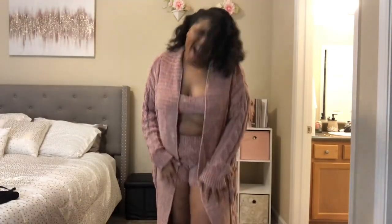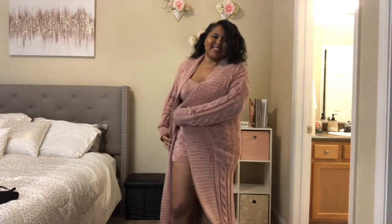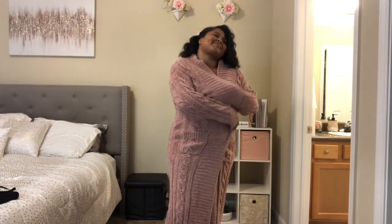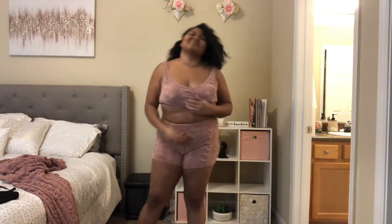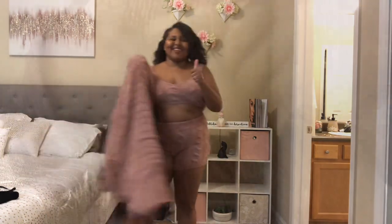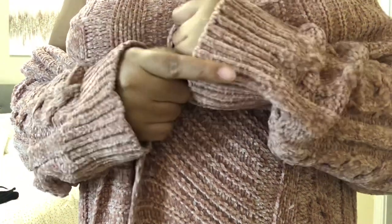When I tell y'all I am in love — I am in love. This is the Cozy Living three-piece set in a size extra large. It is the most comfortable thing I've ever felt and I will be living in this. I kind of want to go back and get more colors. I'm one of those people who would rather have a girls' night in than go out, so I can definitely see myself wearing this for my next girls' night. The material is excellent — love everything about it.